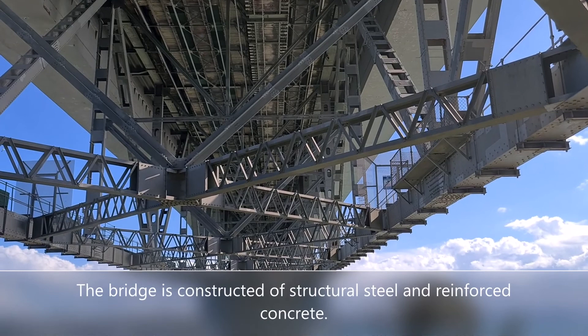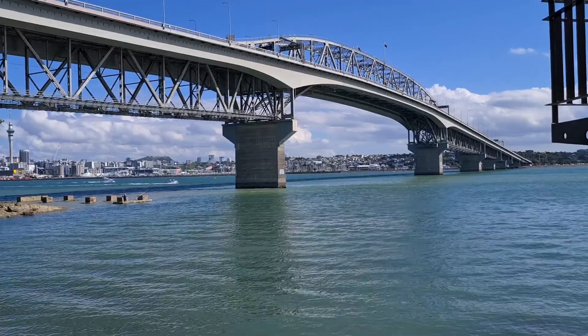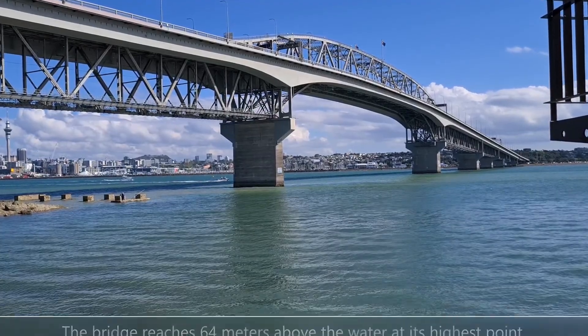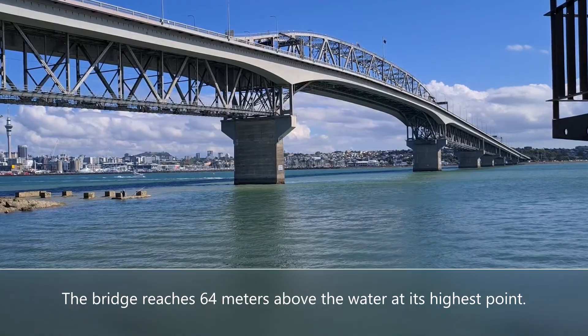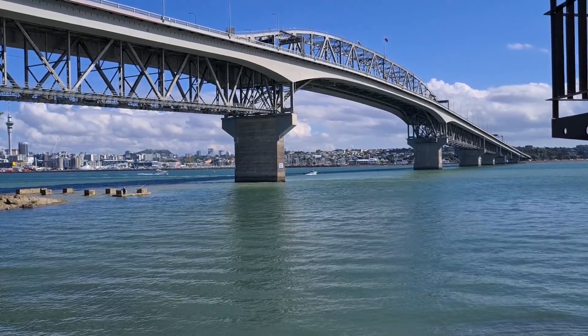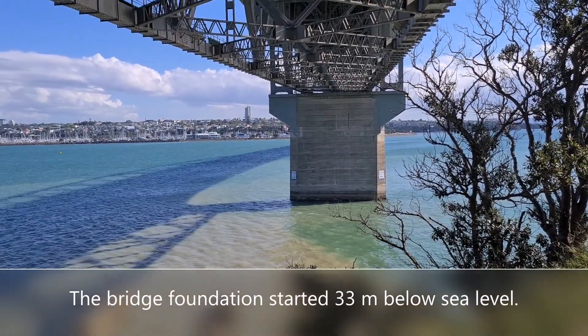The bridge is constructed of structural steel and reinforced concrete. It spans 1.2 kilometres across the Waitemata Harbour and reaches 64 metres above the water at its highest point. The bridge foundation started 33 metres below sea level.